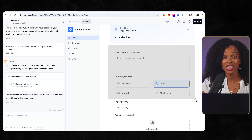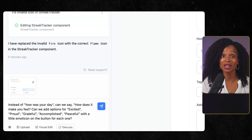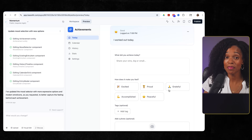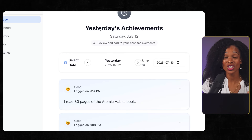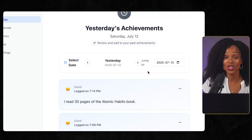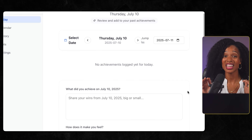I wasn't just collaborating with a code generator — I was working with something that could actually debug itself. Next, I got into the details. The mood selector said 'how was your day?' but that felt pretty generic. I wanted something more specific to achievements, so I asked Base44 to change it to 'how does it make you feel?' with specific emotions — excited, proud, grateful, accomplished, peaceful — each with its own emoticon. Then I realized the today page needed more functionality: I wanted to see achievements from other days, not just today. Two minutes later, I could navigate to any day, see past achievements, and even add achievements for previous days. Base44 didn't just add a date picker — it rebuilt the entire page logic to handle historical data.